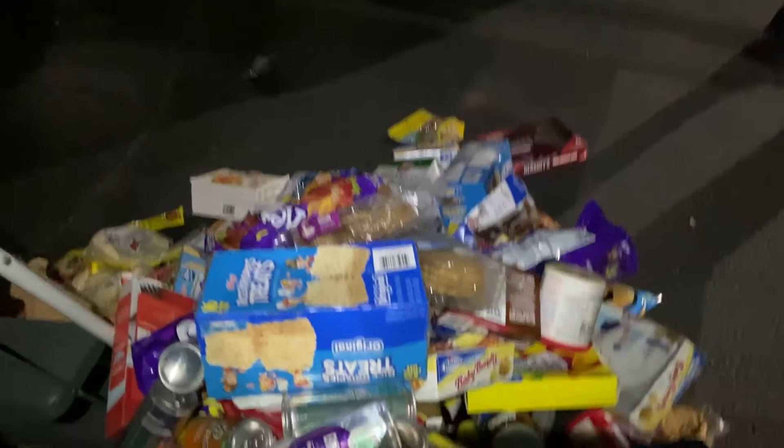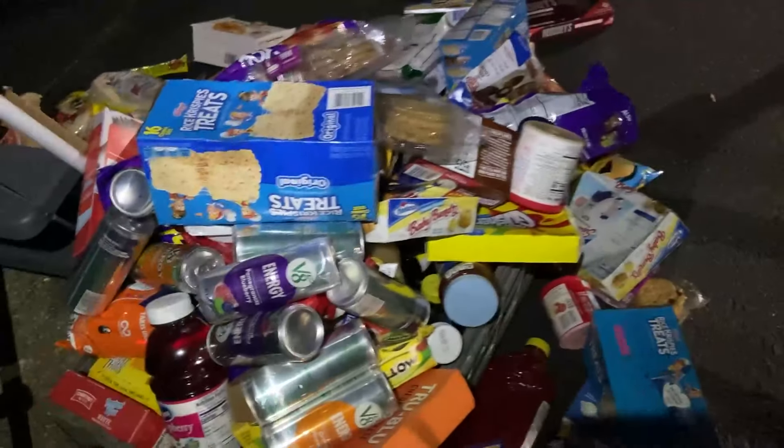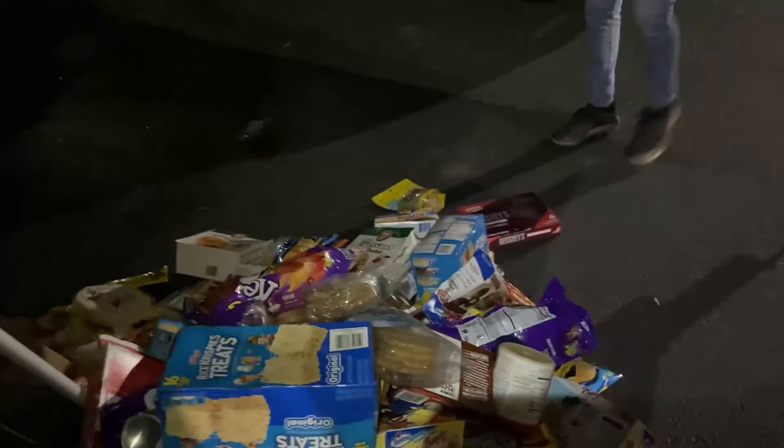I'm going to move the gate and start loading this all up into the truck. A lot of families are going to be eating good now. So let's get it all loaded, Stace.